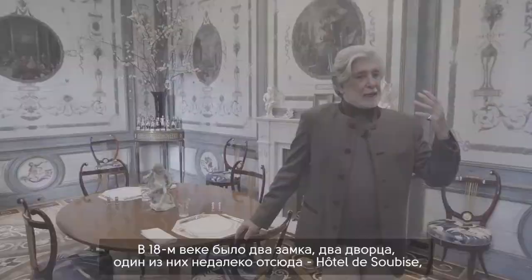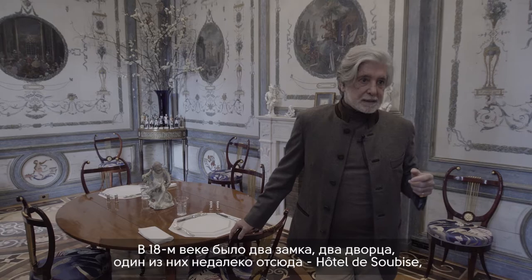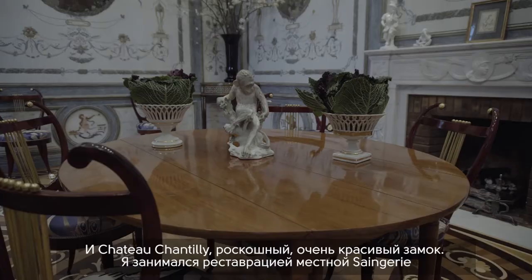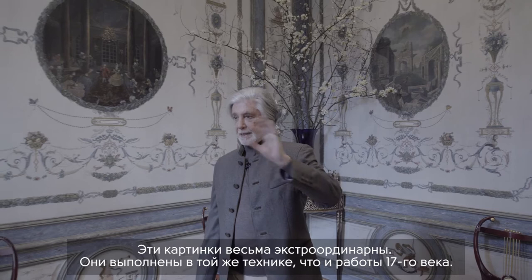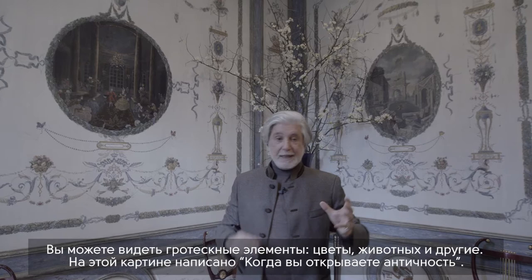In the 18th century there were two palaces nearby. One is close here: the Hotel de Soubise, which has a room called the Singerie — the monkey room. Also in the Chateau de Chantilly, an extremely beautiful royal chateau, there is a Singerie that I restored. The painter I have is extraordinary — he has the same technique as an 18th-century painting, with all the grotesque work, flowers, and animals.